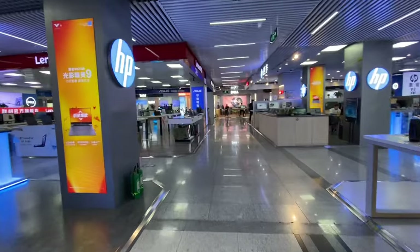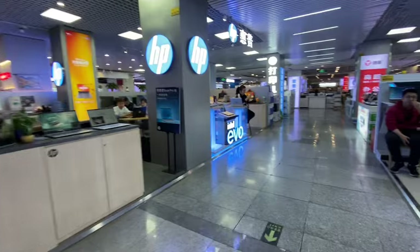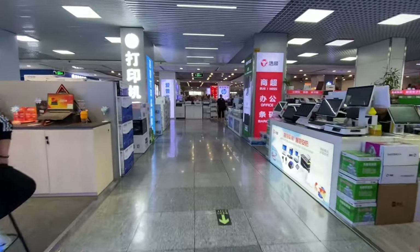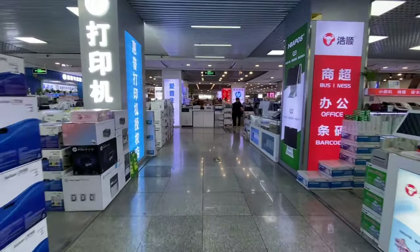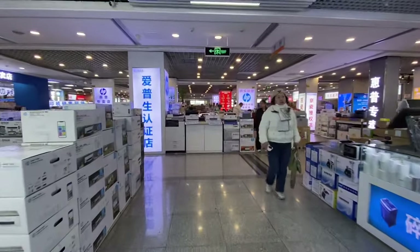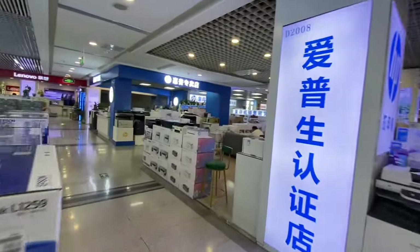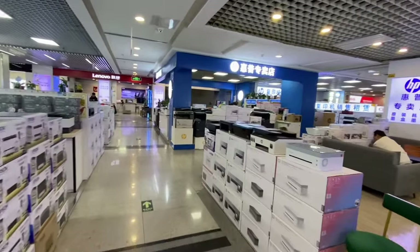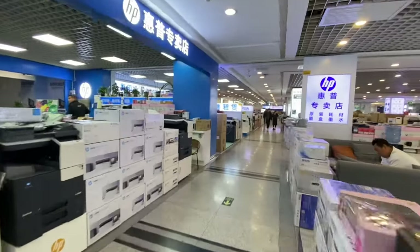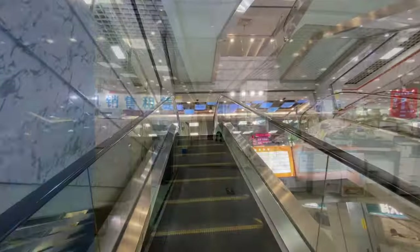The place is absolutely huge with an overwhelming amount of choice. It's not just computers — there are also scanners, printers, and anything you could possibly need for your office. Look at how many different printers there are on the left-hand side, with lots of brands I've never heard of. It's an incredibly broad choice, and the scale of it seems to never end.